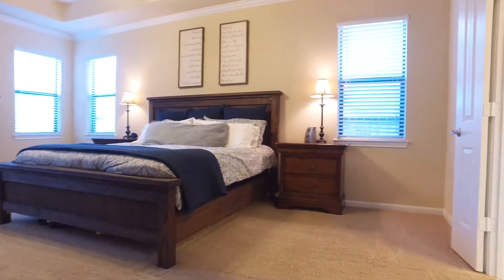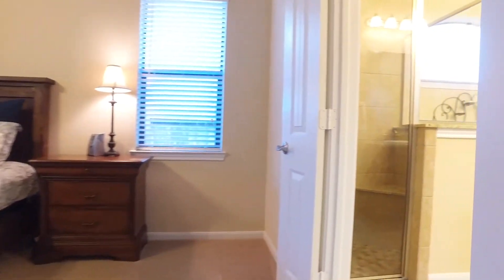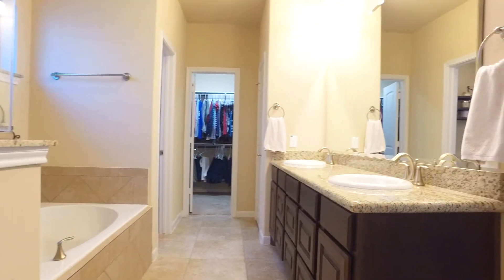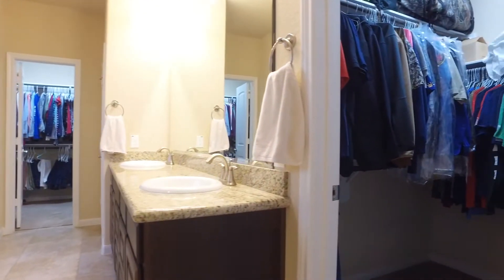Relax in the spacious master retreat offering tray ceilings. The master bathroom will not disappoint you with dual sinks, a soaking tub, a separate shower, and two expansive walk-in closets.